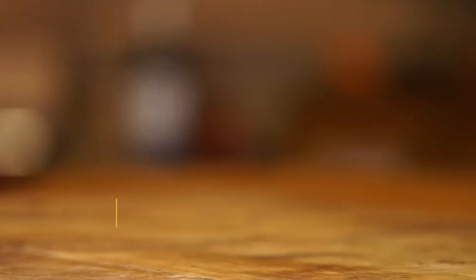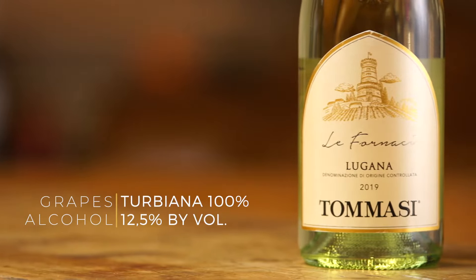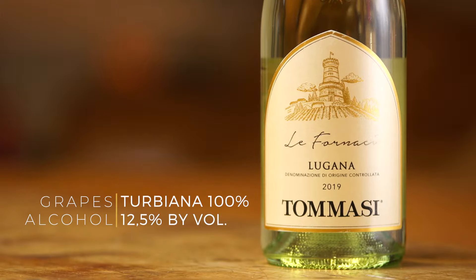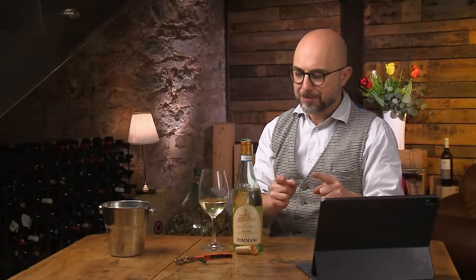Lugana, or Turbiana, is the variety. Some people say that it's related to Trebbiano, the Uni Blanca, but actually it's quite different.